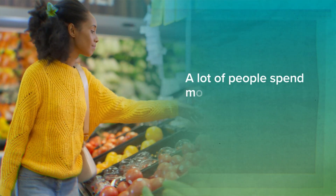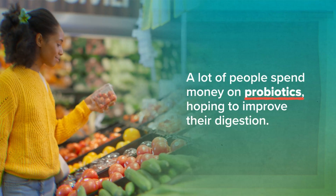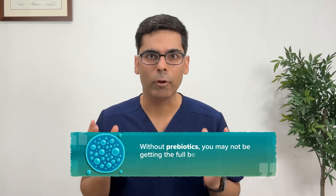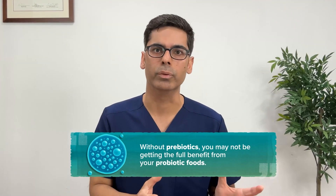A lot of people spend money on probiotics hoping to improve their digestion, but they are missing half of the equation. Without prebiotics, you may not be getting the full benefit from your probiotic foods.